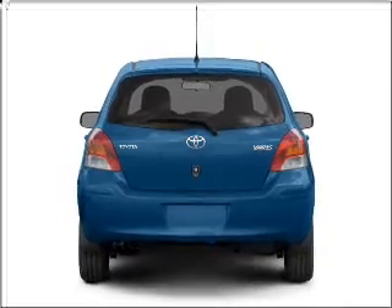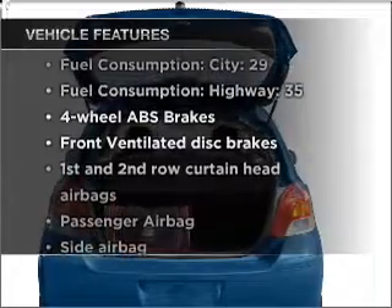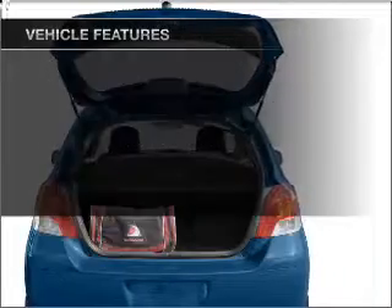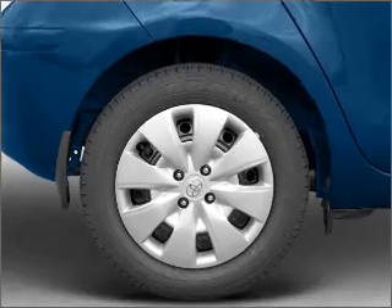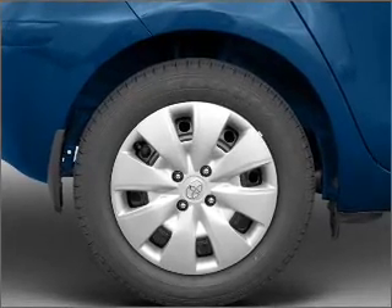Anti-lock brakes help you bring your vehicle to a safe stop. Plus, enjoy these notable features included in this vehicle: air conditioning, power steering, cruise control, an alarm system, an AM-FM stereo with a CD player, and an adjustable tilt steering wheel.